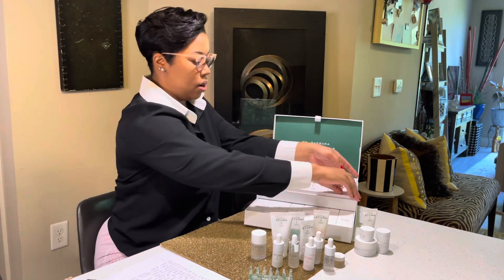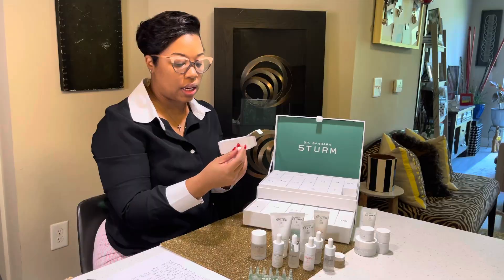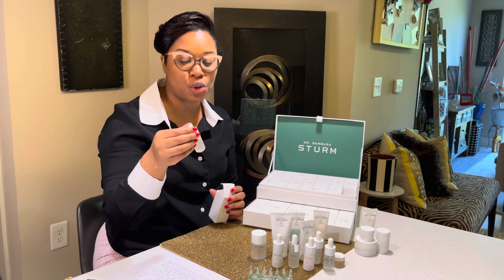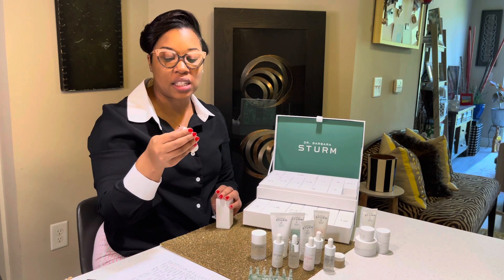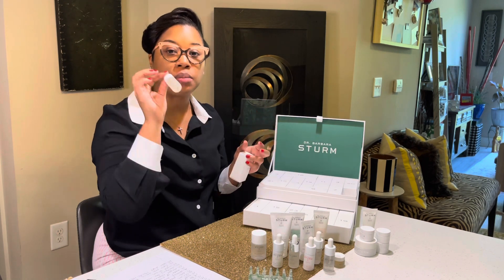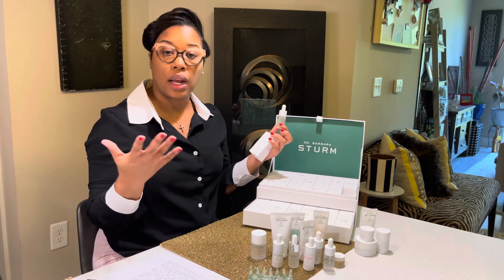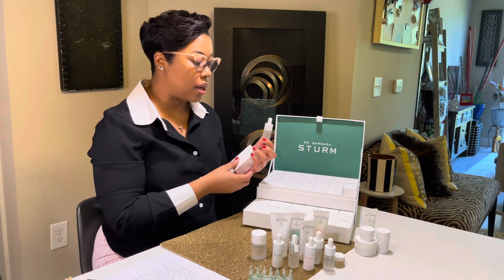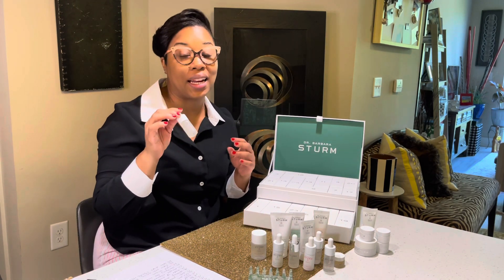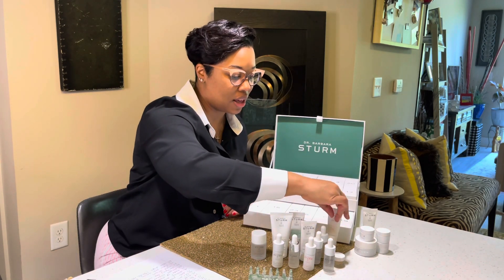Number seventeen is the anti-pollution drops — something I've always wanted to try but didn't want to spend the money on without knowing if I'd like it. Essentially you apply these after your face creams, especially if you live in a city. I live in Atlanta, Georgia, and we have a percentage of pollution from cars in the city. So I'm glad it came within this advent calendar so I can test it out.